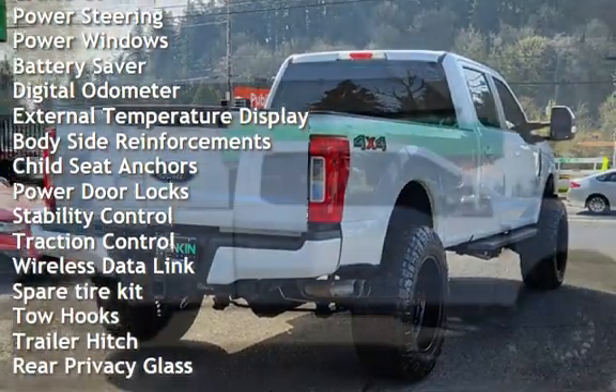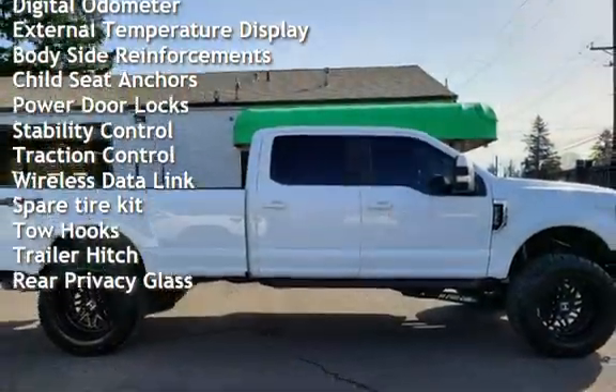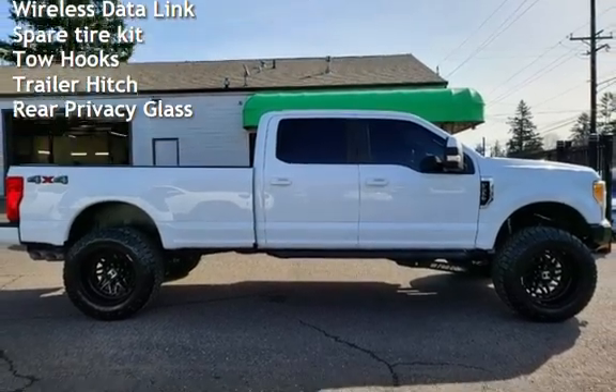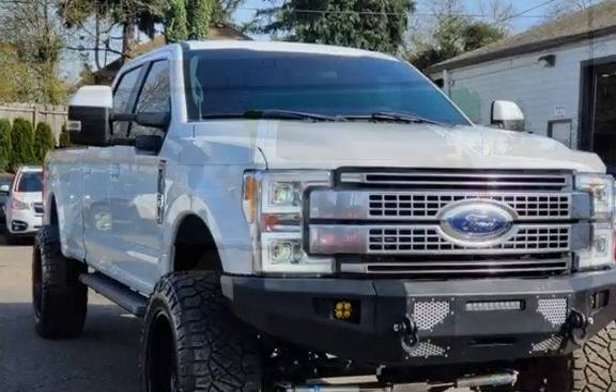Additional features include cruise control, power steering, power windows, battery saver, digital odometer, external temperature display, body-side reinforcements, and child seat anchors.